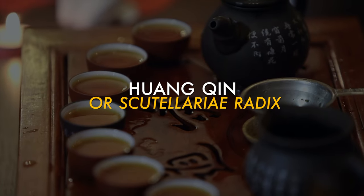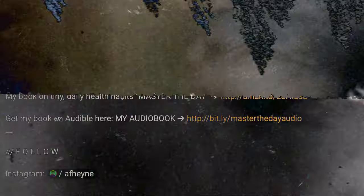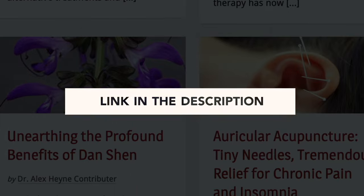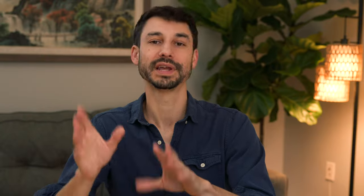So Scutellaria is a very powerful herb in traditional Chinese medicine, used to treat fevers and inflammation as well as lots of different kinds of liver and kidney issues. I work with a limited number of new patients every month in my private practice in LA or virtually via telemedicine. You can reach out at the bio below this video or at dralexhine.com/clinic. And I have a related video on herbs and healing right here.